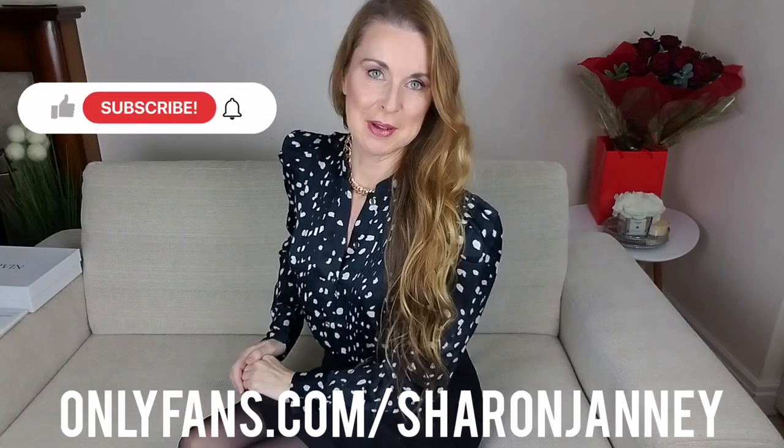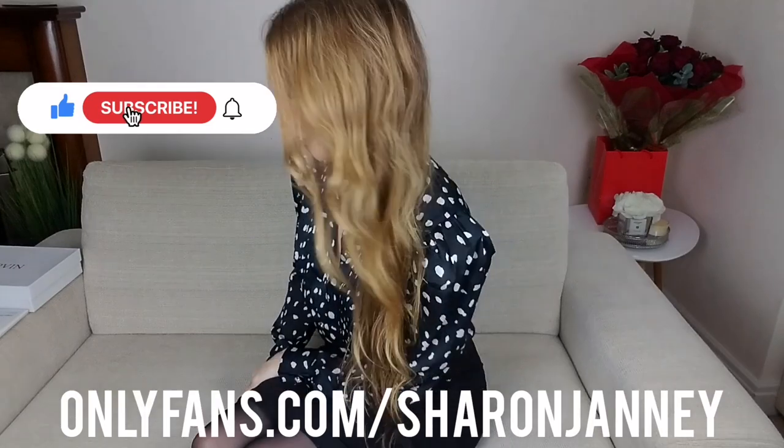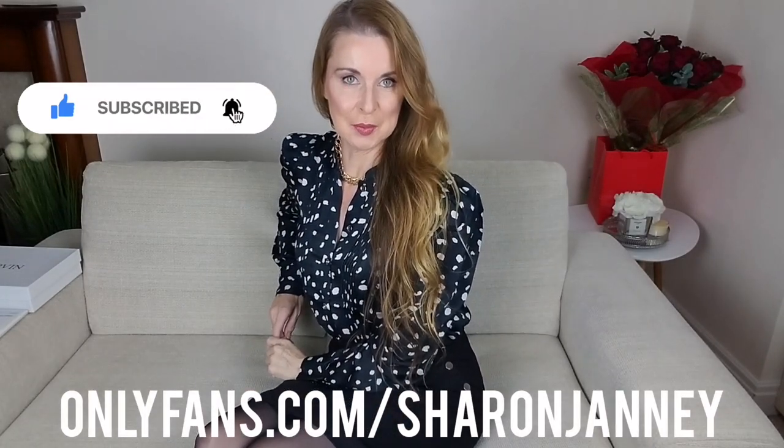Hello and welcome back to my YouTube channel, Sharon Janney. Happy Sunday, I hope you're well. It's been a cold one — really cold the last couple of days. Today lots of frost, we had a storm yesterday, some hail, and just really really cold. I hope you're keeping nice and snuggly.